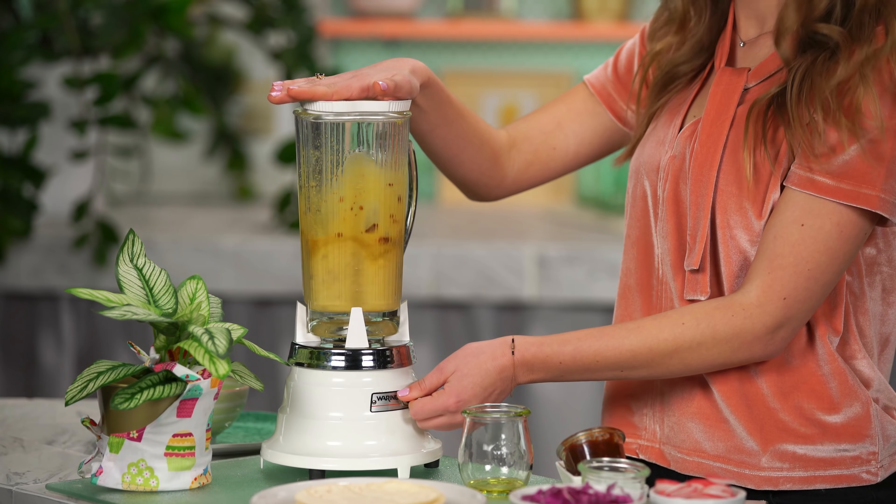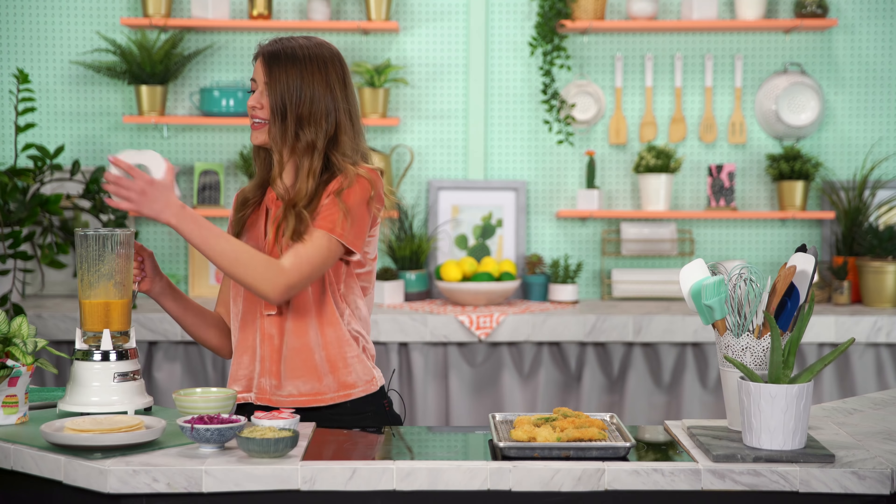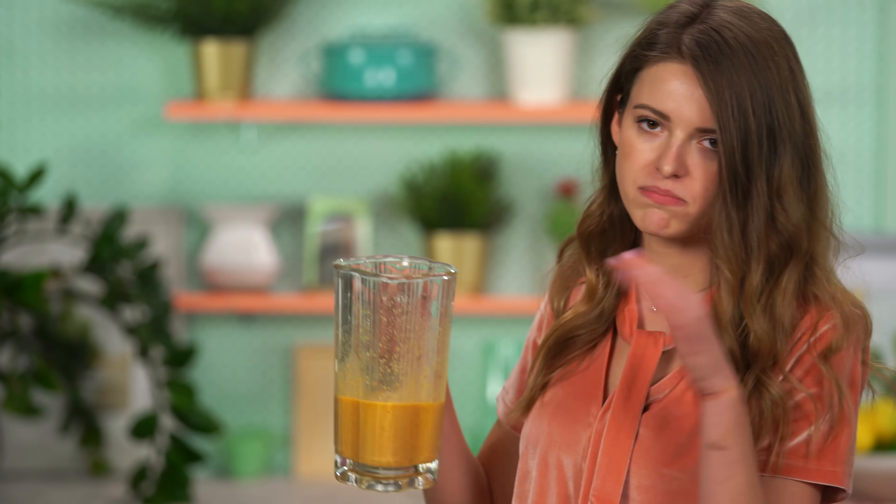Now we just blend it. Isn't that cool that it looks creamy? And that is done — five seconds, easy peasy.